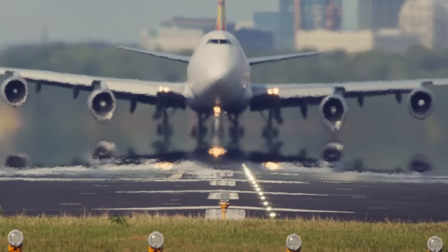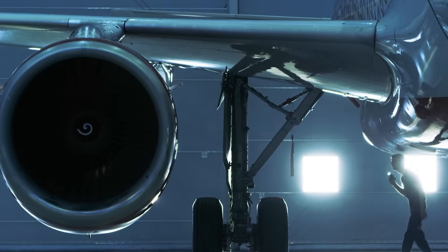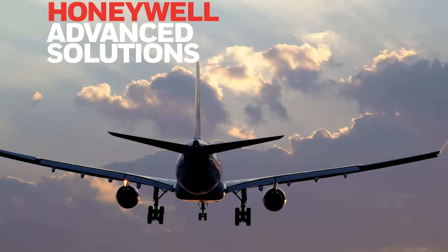At Honeywell, innovation drives everything we do. With more than 60 years of leadership and expertise in aviation technology, we deliver advanced solutions that help pilots fly smarter and safer.